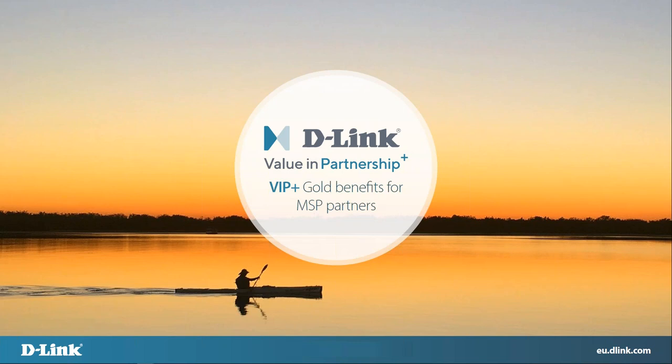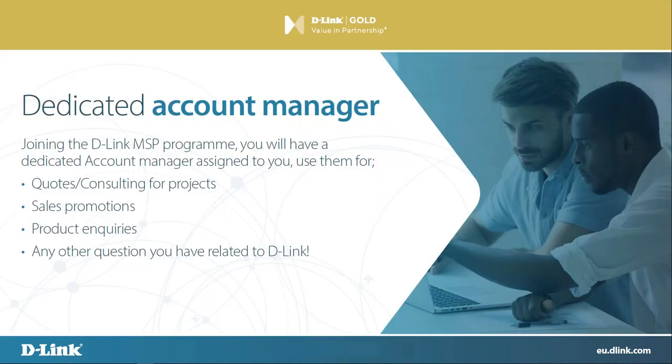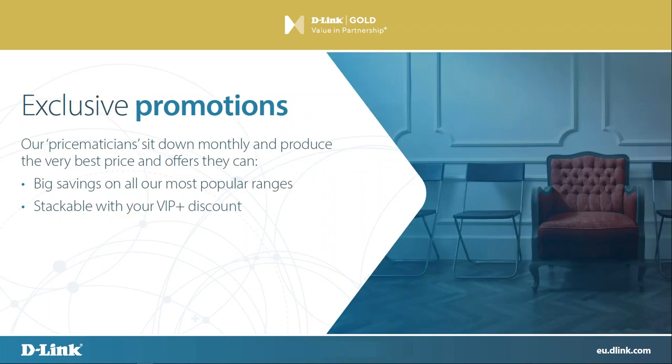We're going to go through the VIP Plus gold membership benefits you'll get as an MSP. A dedicated account manager will be assigned from one of our sales teams — they can do anything you see on the slide here: projects, quotes, sales promotions, products. Basically anything you need to know about D-Link, any way they can help, they'll do whatever they can to assist you and make sure you get the information you need. They'll always do their best to get you the price that you ask for.